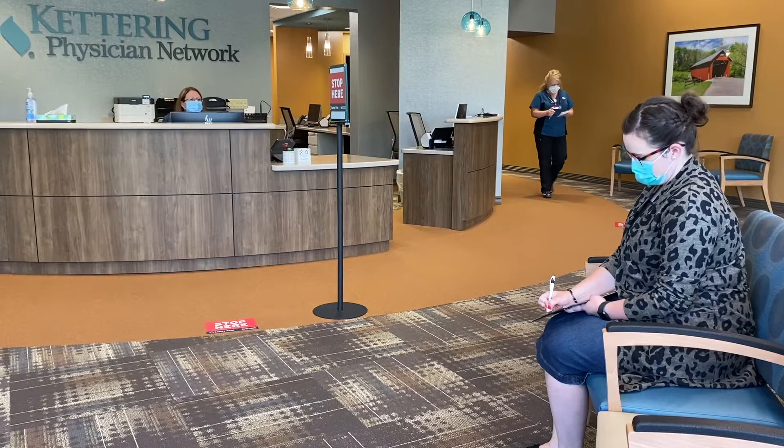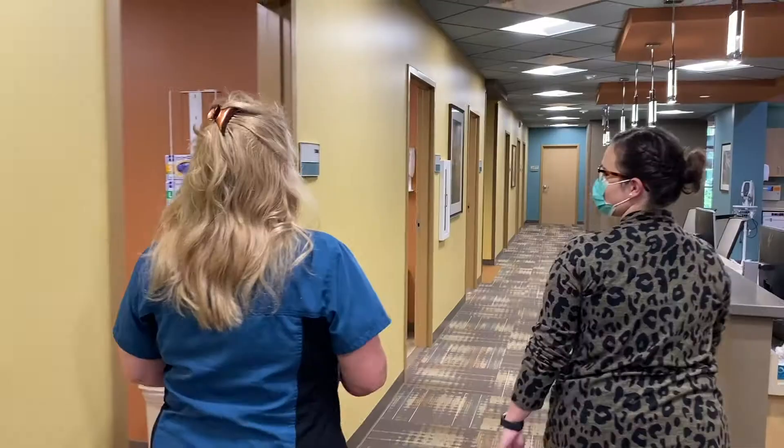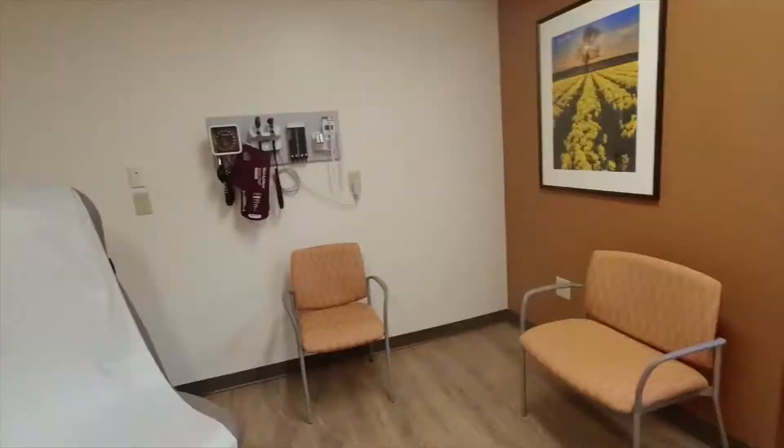From the moment you walk in, the difference is noticeable. Welcoming staff will take you to one of 18 large and bright exam rooms to meet with your physician.